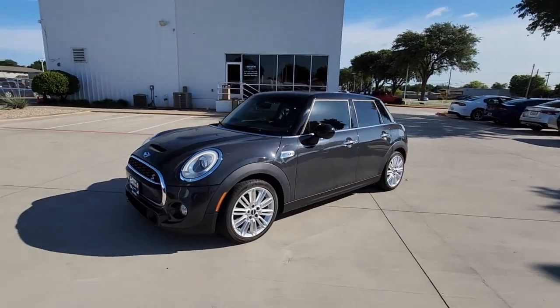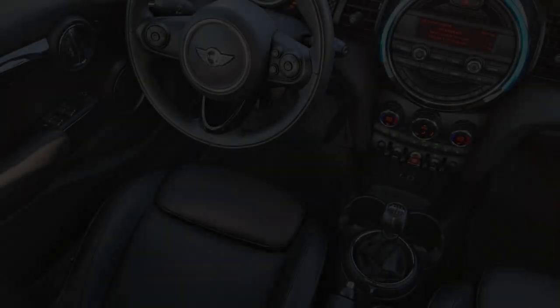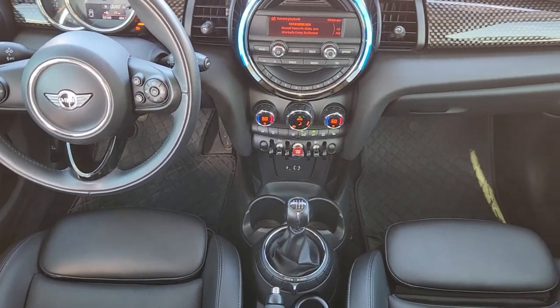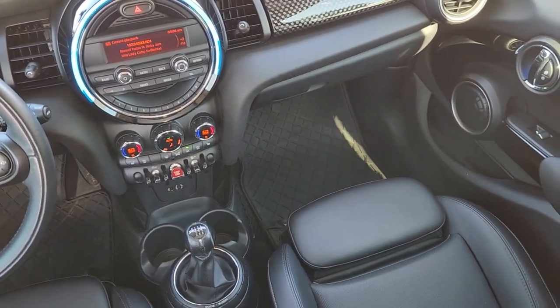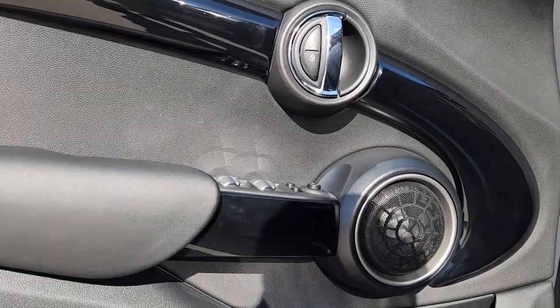The following are some of this vehicle's highlighted options: panoramic roof, keyless entry, heated mirrors, iPod and MP3 input, premium sound system, fog lamps, satellite radio, dual-zone AC, heated front seats, and steering wheel audio controls.